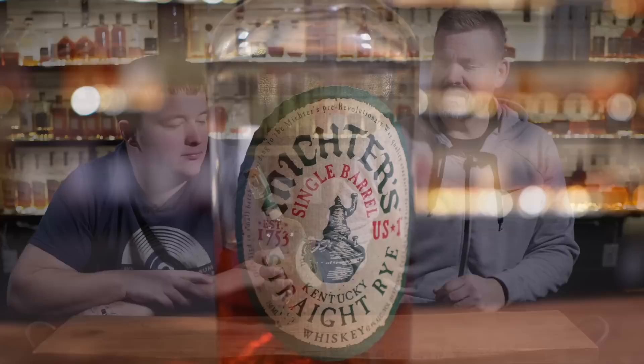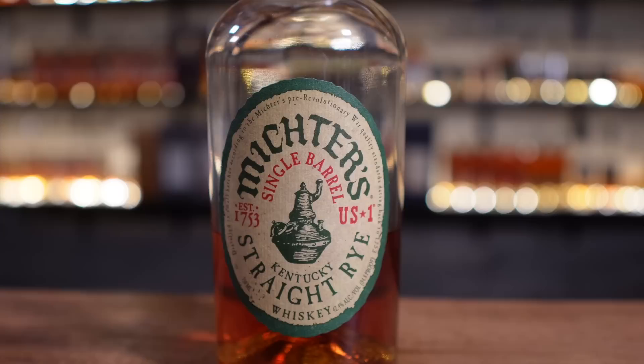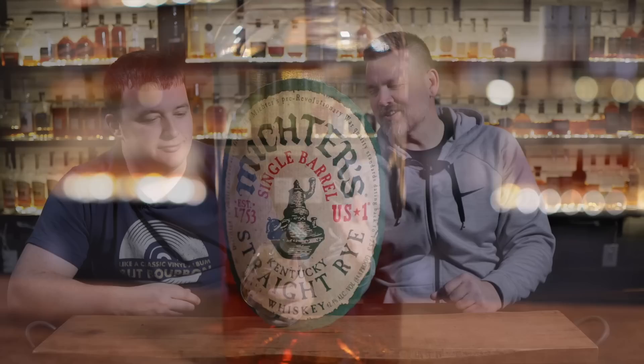Next on our list is the Single Barrel Straight Rye from Michter's. There are all the different Michter's expressions — the barrel strength rye, the barrel strength toasted rye. The Michter's ryes are really, really good. I think Old Forester is your best rye you can pretty much find on every shelf as an everyday common find, and then I think it's Michter's. I don't like the Old Forester rye profile outside of the single barrel barrel strength ryes, but this rye I like a whole lot.